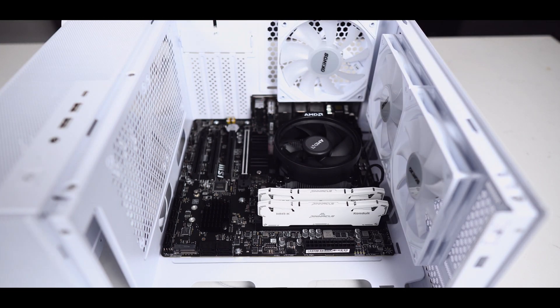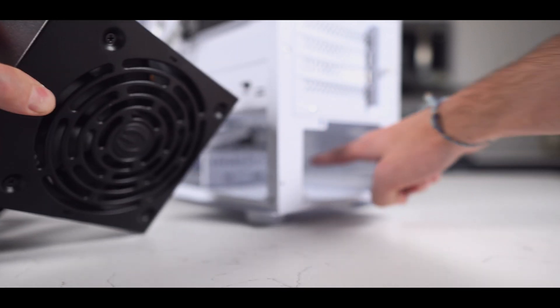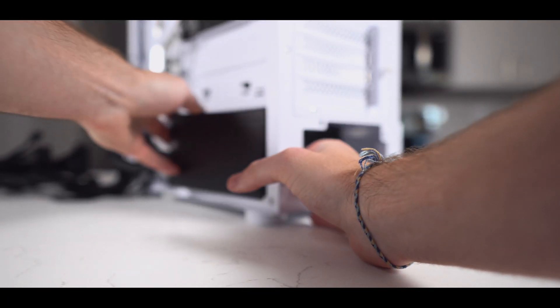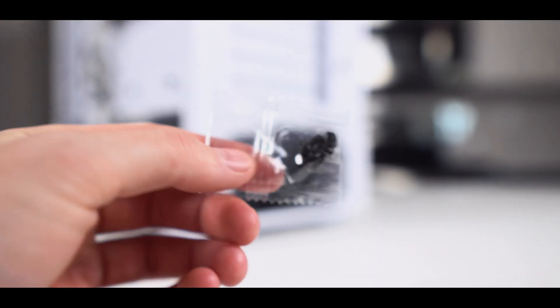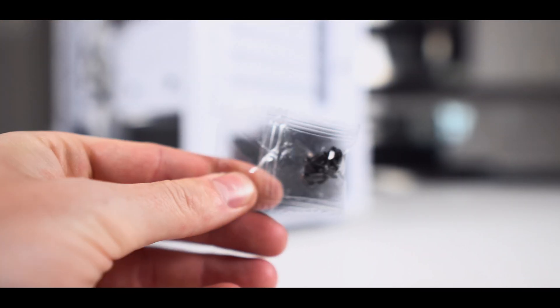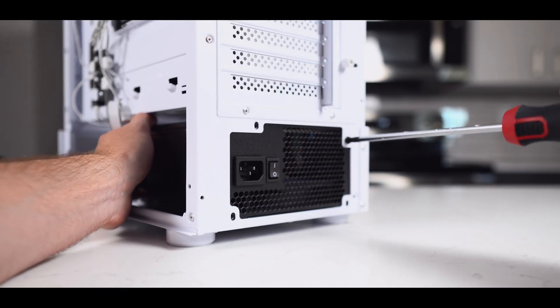Now that the motherboard is fastened in place, let's look at the bottom side of the case to install our power supply. Make sure the supply is installed with the fan facing downward for proper airflow, and then place the power supply into its little cubby. To fasten it into place, we'll use those four screws that came with the power supply.